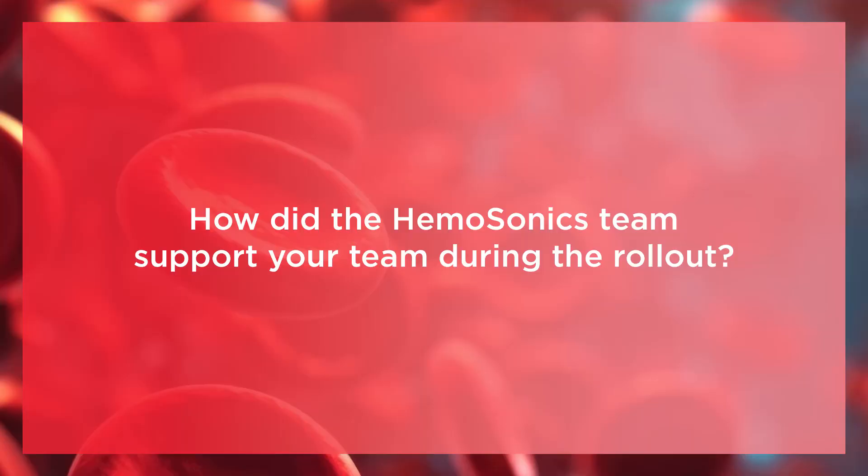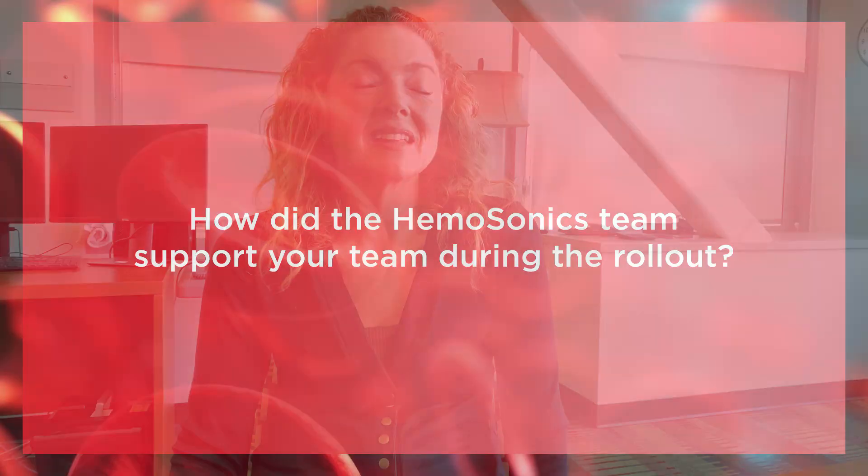How did the Hemasonics team support your team during the rollout? The Hemasonics folks have been amazing. From the very beginning, when we decided to pursue viscoelastic testing at our facility, all the way through post-go live, we had folks on site who were absolutely passionate about making sure that we had every resource we needed to be successful with the testing.